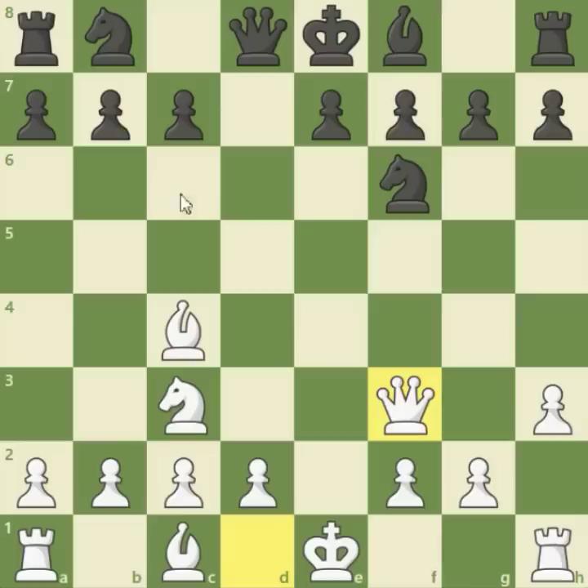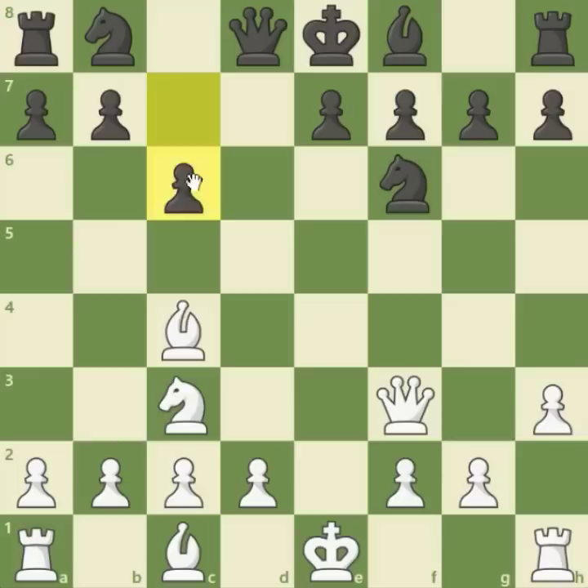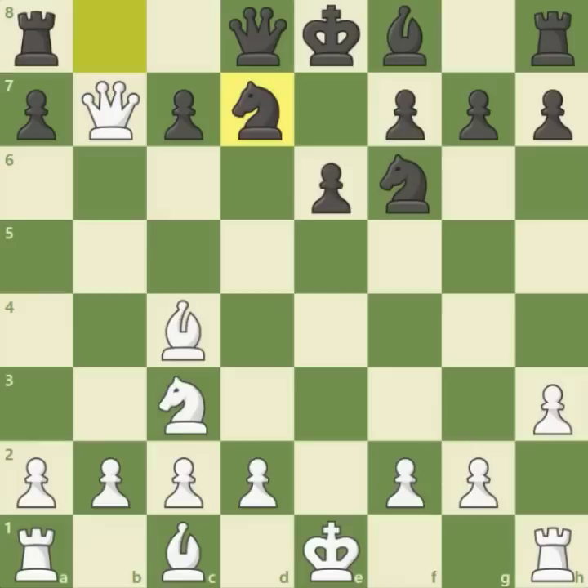Qxf3, attacking the b7 pawn and developing the queen. This fact was basically overlooked by black — he didn't care about Qxb7. So white captured the pawn; white is a pawn up and is attacking the rook in the corner. Black could have played c6 or knight to c6 to prevent Qxb7, but maybe for artistic reasons for the poem, it was actually better to play e6. Qxb7, Nbd7, defending the rook.